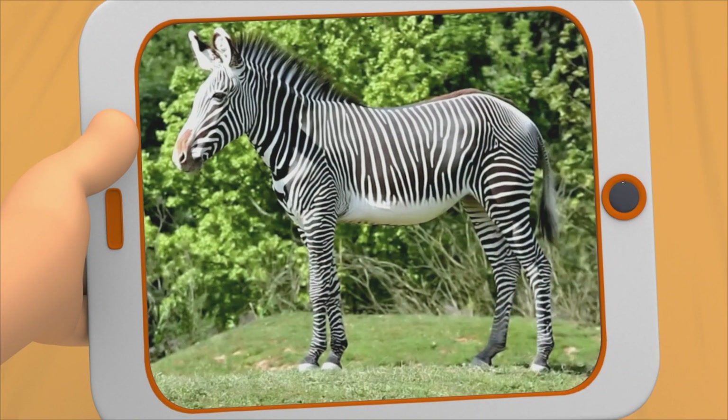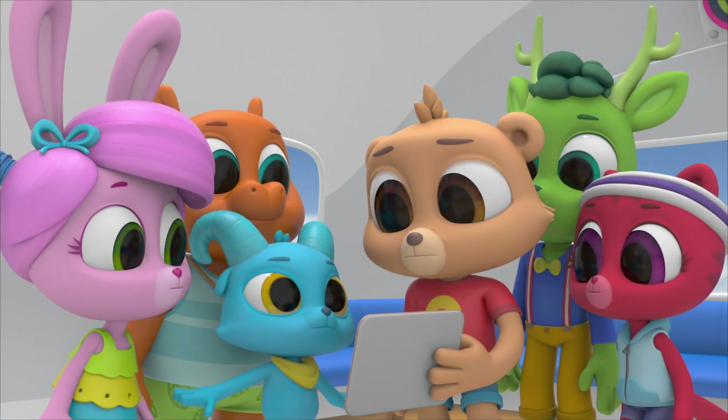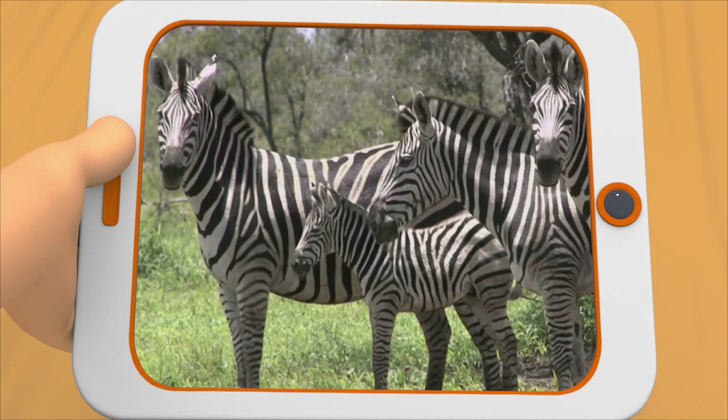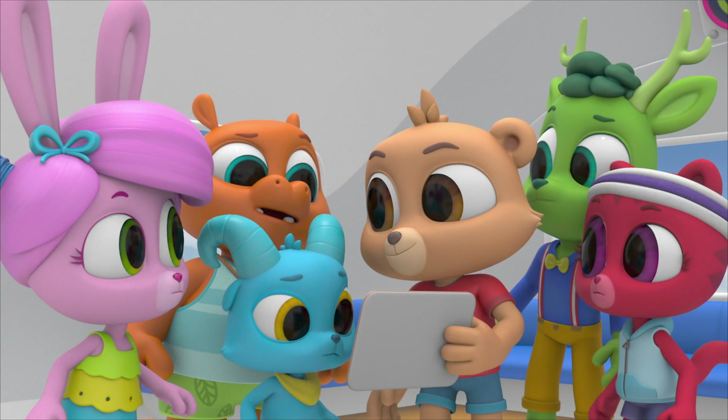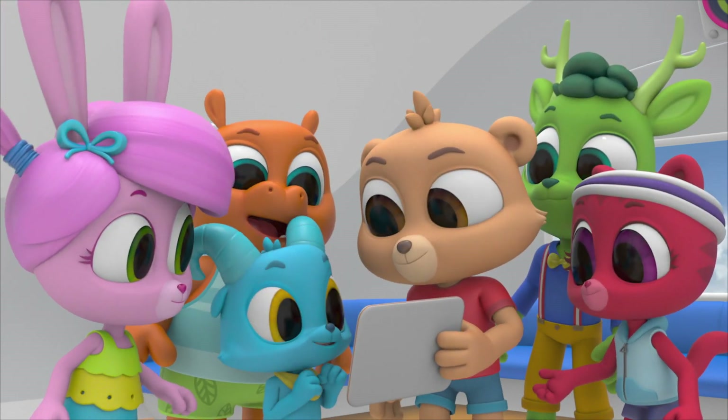Nope, long stripes. Well, there's this one. Here's the third one, the plain zebra. That looks like one we've seen around here. What do you say? Yep! Yeah!